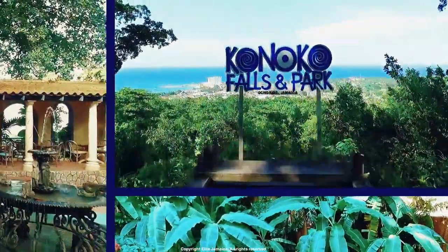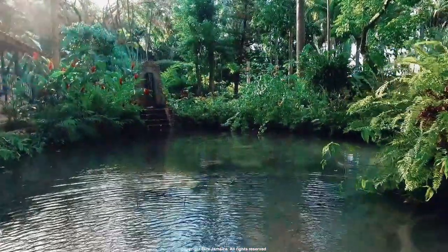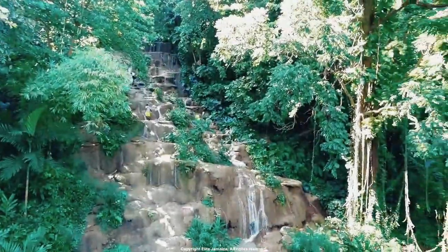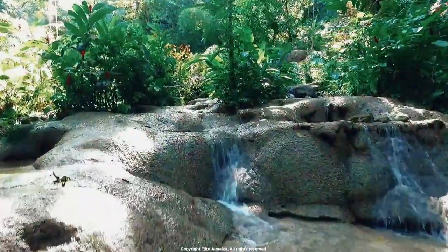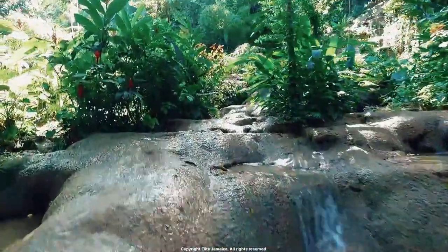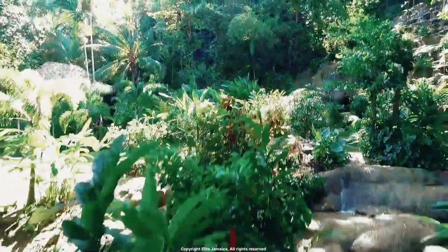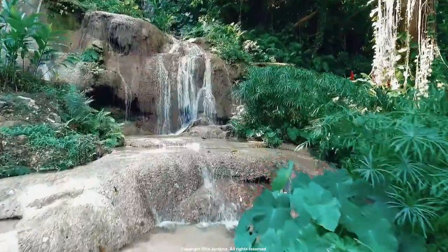Number 8: Conoco Falls. Located in Ocho Rios, Conoco Falls is situated within a botanical garden and features several cascading falls that visitors can climb. The falls are surrounded by lush tropical foliage. Visitors can also enjoy a variety of activities such as bird watching, zip lining, and visiting the petting zoo located within the garden.